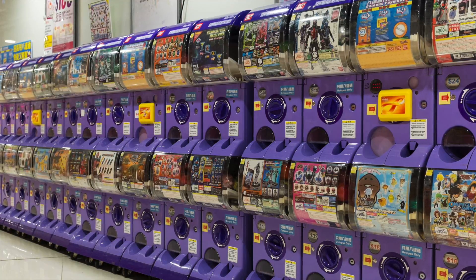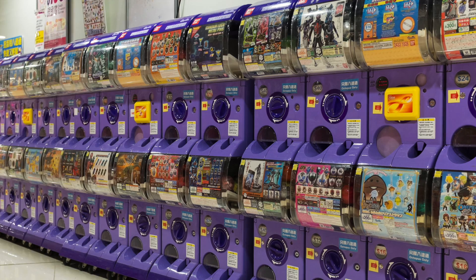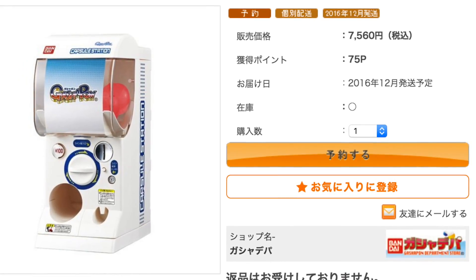So again, this is not to be used to make money for real, unless you're going to be monitoring your Gachapon machine all the time. It retails for about 80 US dollars, and it seems like a great idea to use it at weddings or any big social gatherings.